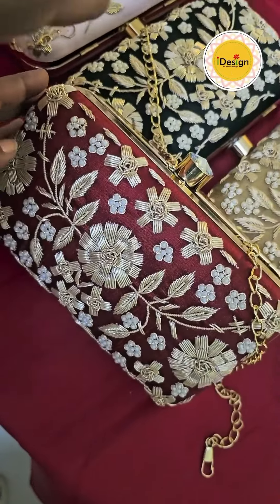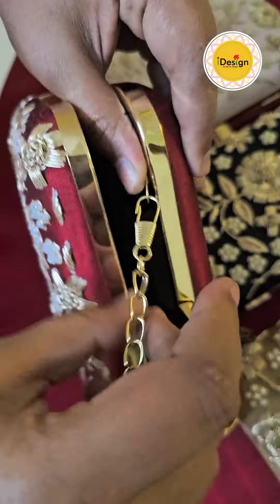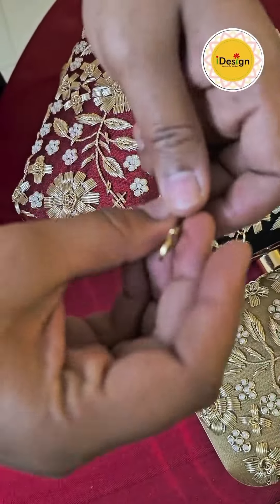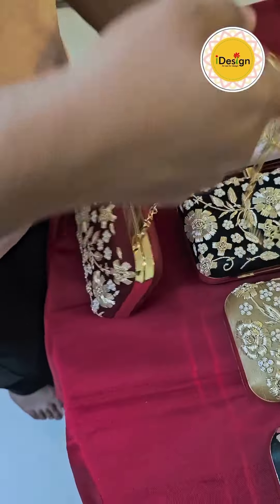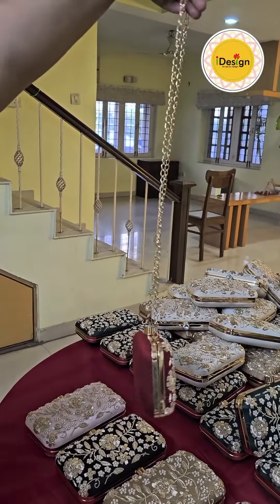Comes with a sling chain which you can attach or detach yourself. As easy as that — it hooks on to a small loop. And voila, the chain along with the sling bag is ready.